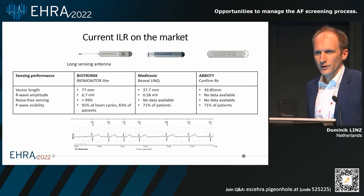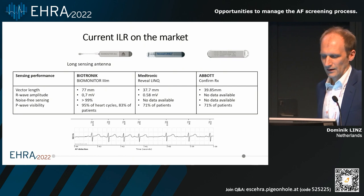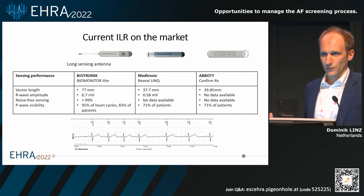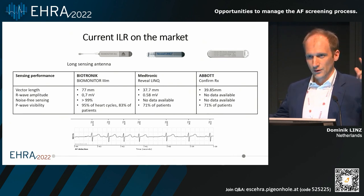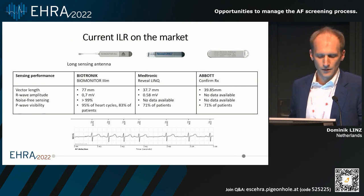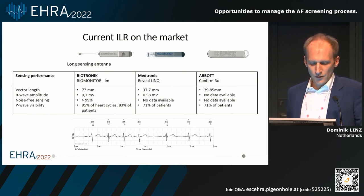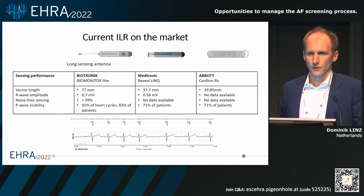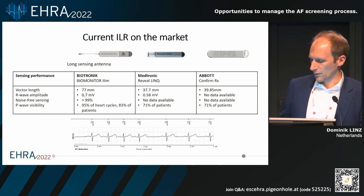In addition to wearable devices, there are also implantables — for example, implantable loop recorders, of which there are different kinds from different companies. There might be some advantages of some over others. For example, a long sensing antenna has a larger distance between the two electrodes, which might be more effective in detecting P waves. Those P waves can be very interesting and helpful to distinguish between an irregular sinus rhythm — for example with respiratory arrhythmia — compared to atrial fibrillation itself.